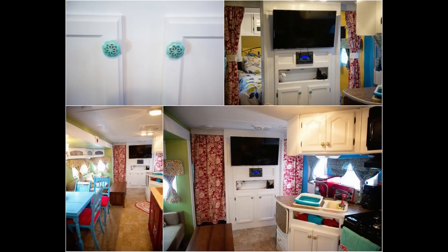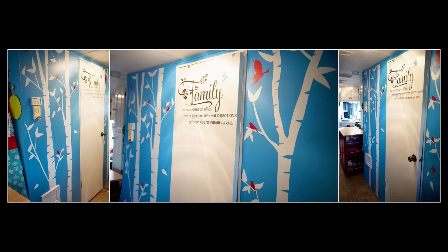Originally the RV had wood sliding doors between the master bedroom and the living space. I decided I wanted to make curtains instead, so one side has a different print to go with the kitchen and living space, and the other side goes with the master bedroom.